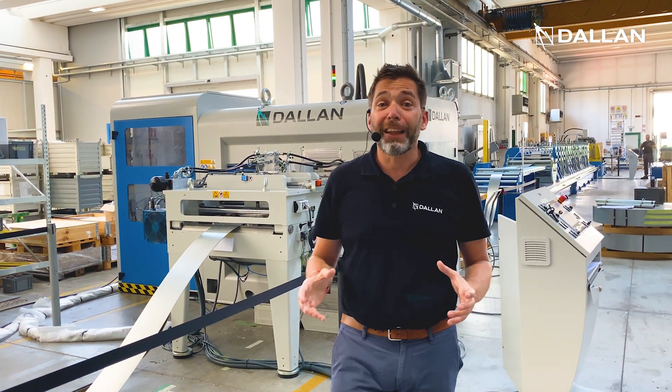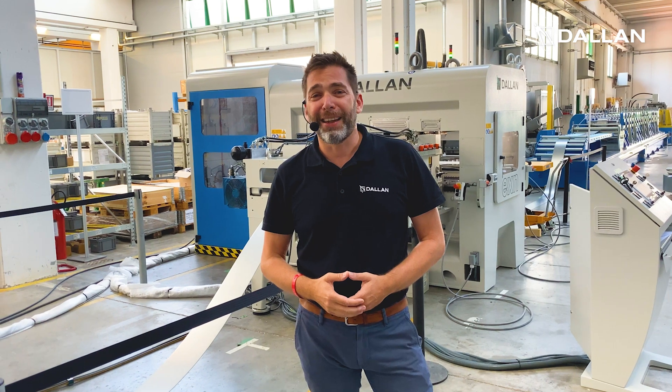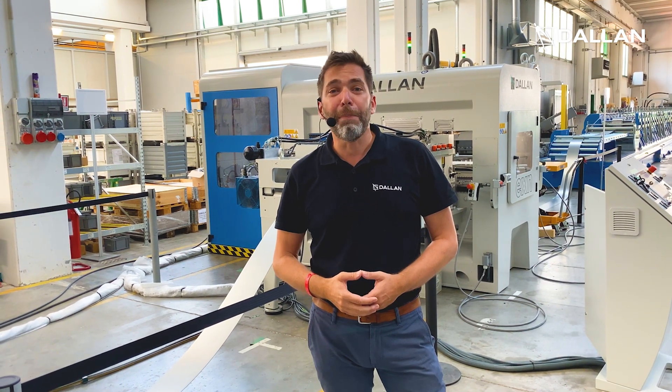It will be a fantastic masterclass. I will wait for you there next Monday. Don't forget to subscribe to our cycle of masterclasses. Thank you very much and we keep in touch. Ciao!